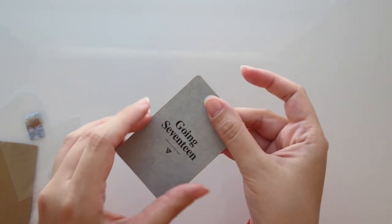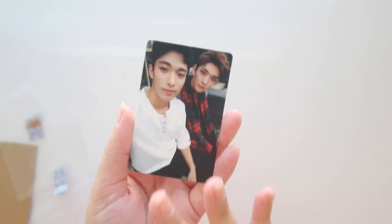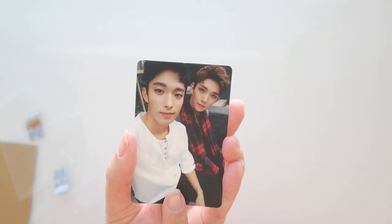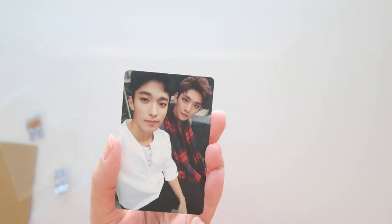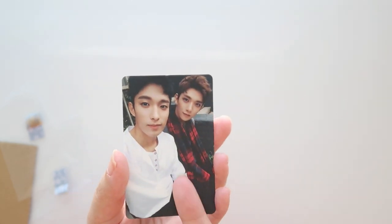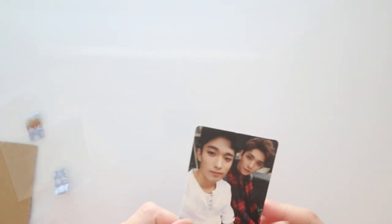Let's start opening all the other things. We have a Going Seventeen card — that's appropriate since we just opened the album. It is another unit card that I needed. I collect both DK and Joshua, and I'm going to actually need two of these because they have their own separate binders and they happen to share one unit card.